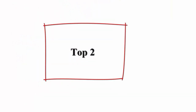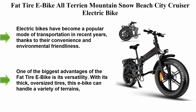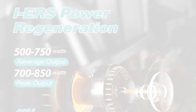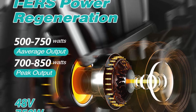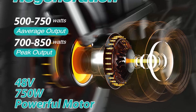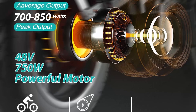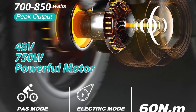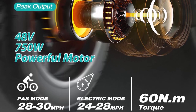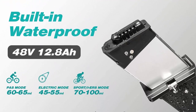Top 2: Fat Tire E-Bike Altarian Mountain Snow Beach City Cruiser Electric Bike. Electric bikes have become a popular mode of transportation in recent years, thanks to their convenience and environmental friendliness. One type of e-bike that is gaining popularity is the fat tire e-bike, an all-terrain bike that can handle any terrain with ease.